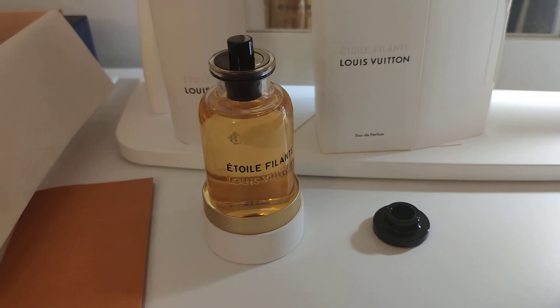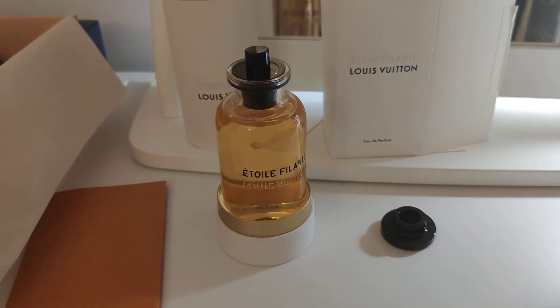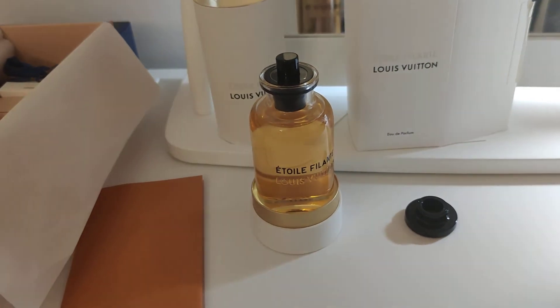So having this experience, if you're thinking about gifting LV perfumes to someone, it would be something to consider — ordering online or via email with your local store.